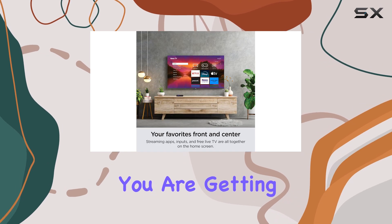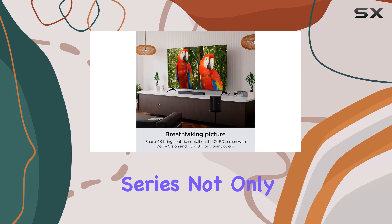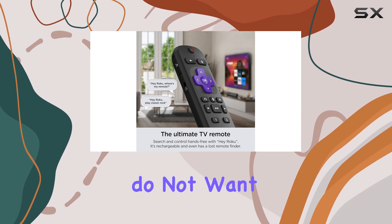At $449, you are getting a lot of bang for your buck. The Roku Plus Series not only competes well with other brands, but also positions itself as an excellent choice for budget-conscious consumers who do not want to sacrifice quality.